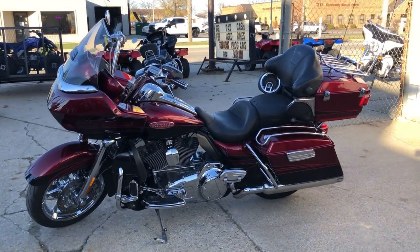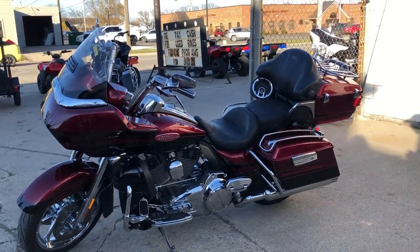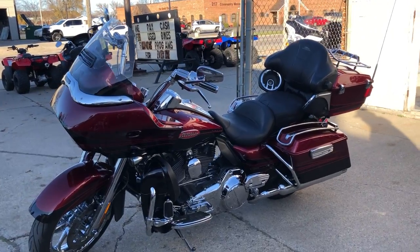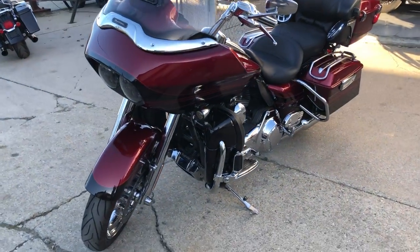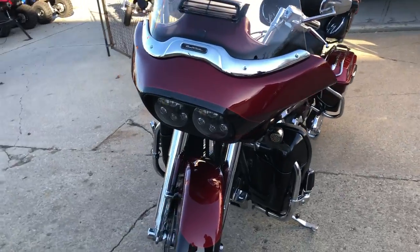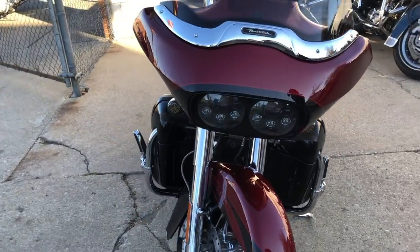Hey guys, approvalpowersports.com here doing some videos on some bikes we just got in. Anybody looking for a Road Glide, this is it right here. It's a 2011 Screaming Eagle Road Glide, red pearl and black ember two-tone paint.